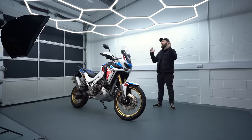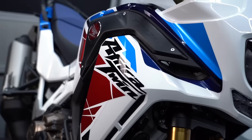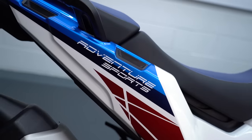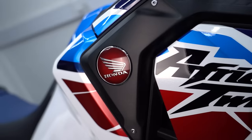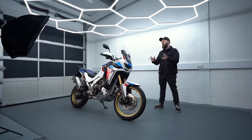Welcome back to another Motobob video. You join me in the studio again with what has to be the best looking adventure bike on the market, the Africa Twin Adventure Sports. I've been riding it for the past four or five weeks, thoroughly enjoyed myself, and in this video I'll give you my full review and tell you why I think it's a little bit underrated.